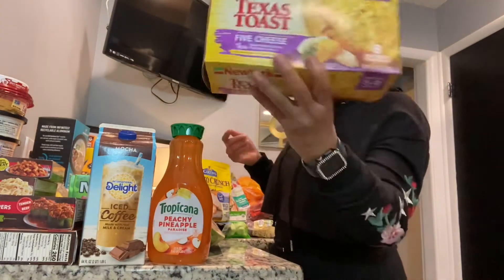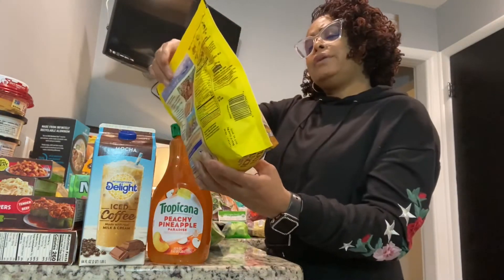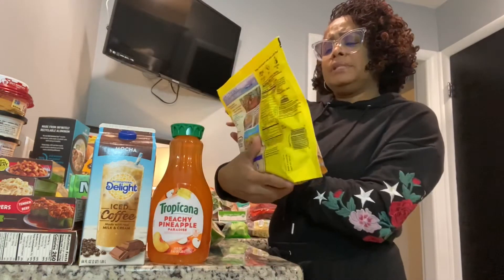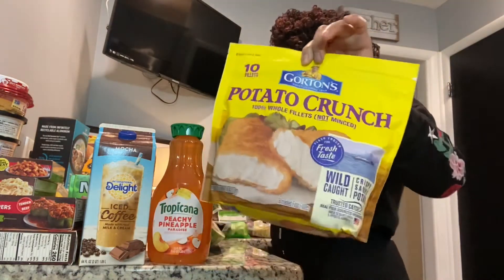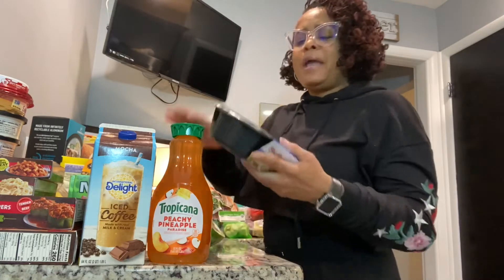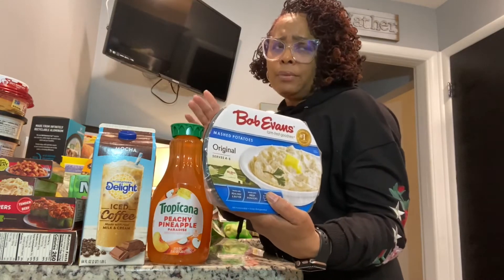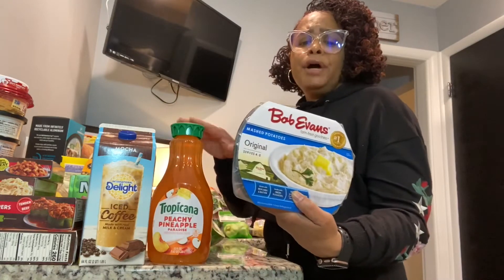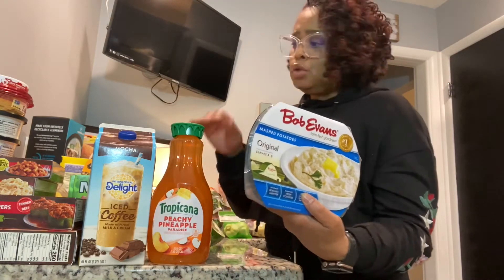We got Gorton's potato crunch 100% whole fillets — these are potato crunch, I don't believe I've had these before, so we'll let you know. We'll try those with the hot sauce. I also got Bob Evans mashed potatoes again. For those late evenings when we don't have a lot of time, just put it in the microwave and add butter, salt, pepper, garlic salt — it's good.